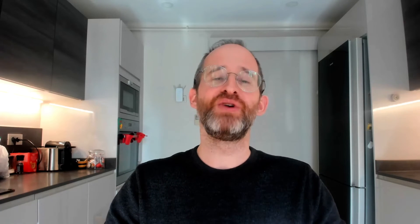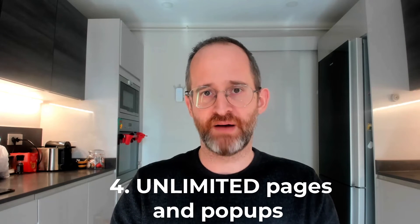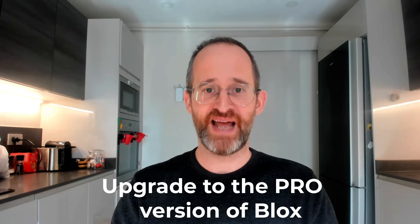And reason number four, the big one, is that you get unlimited pages for your Blocks account, meaning you have no limits on how many pages you can create either for yourself or for other people, and no limits on the amount of money you can make charging businesses to make pages. So what are you waiting for? Go ahead and click that button today and upgrade to the pro version of Blocks right now.